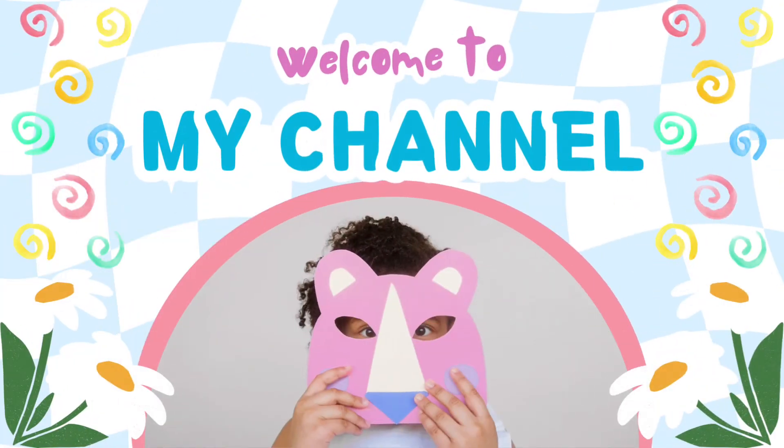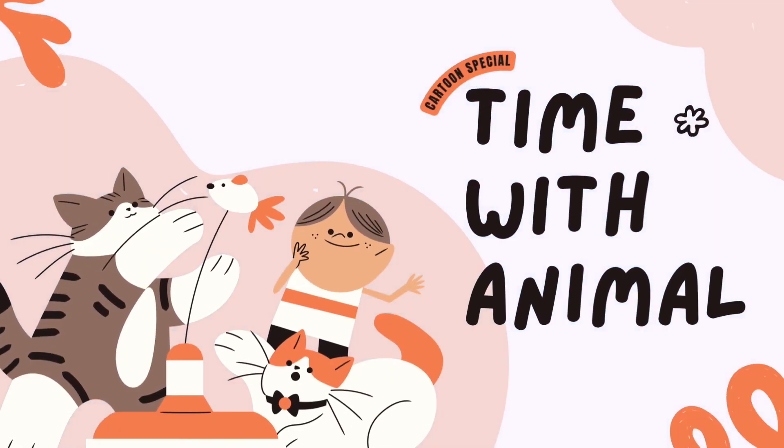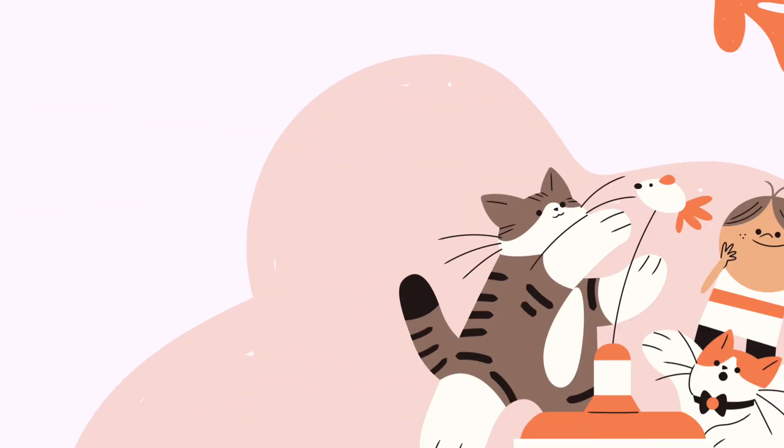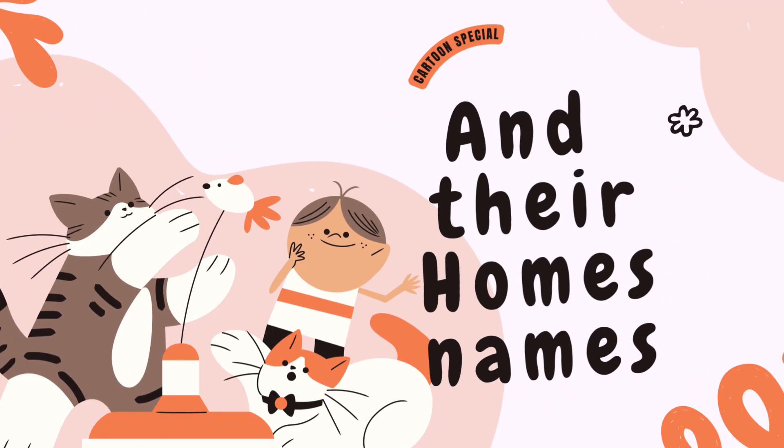Hello kids, welcome to my channel. Let's learn about animals and their home's names.